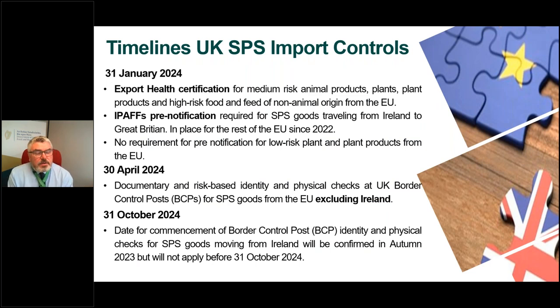One of the big changes in the final UK target operating model relates to the timelines from which new controls will apply, in particular for Irish goods exported to GB. From the 31st of January 2024, export health certification will be required for medium risk animal products, plants, plant products and high-risk food and feed of non-animal origin. Also from the 31st of January 2024, advance pre-notification is required for SPS goods travelling from Ireland to Great Britain. The BTOM also clarified that there will be no requirement for pre-notification of low-risk plant and plant products from the EU.